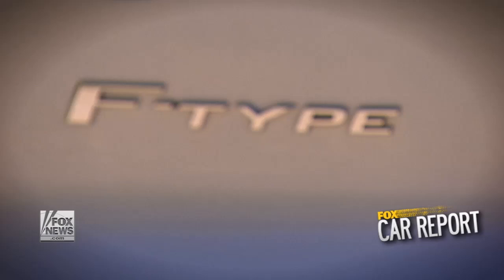For over three quarters of a century, Jaguar has made some of the most gorgeous cars on the road, and that's just as true now as it ever was. With me today is the man responsible for the look of the company's current lineup, Jaguar Design Director Ian Callum.